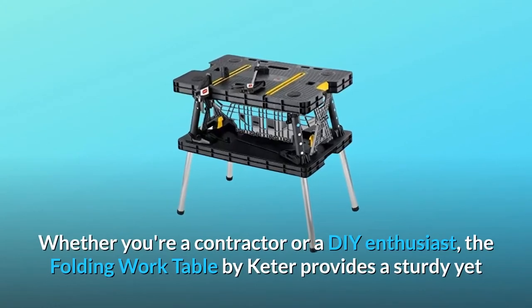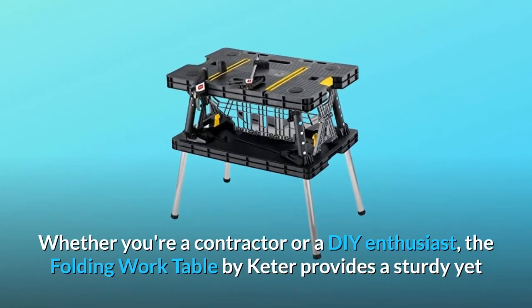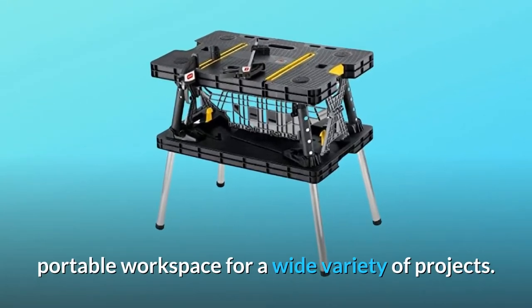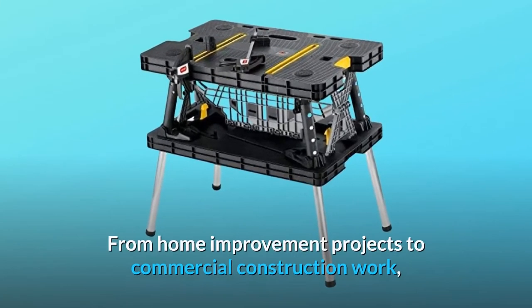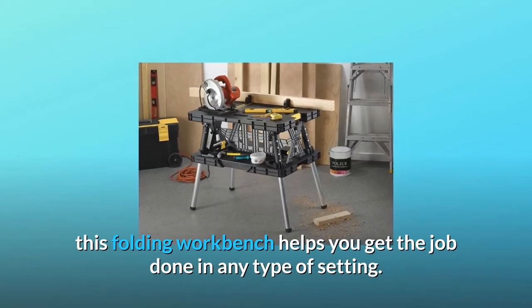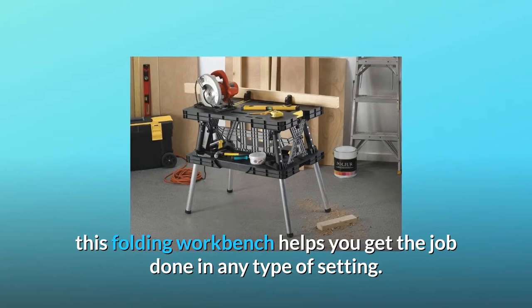Whether you're a contractor or a DIY enthusiast, the Folding Work Table by Keter provides a sturdy yet portable workspace for a wide variety of projects. From home improvement projects to commercial construction work, this folding workbench helps you get the job done in any type of setting.